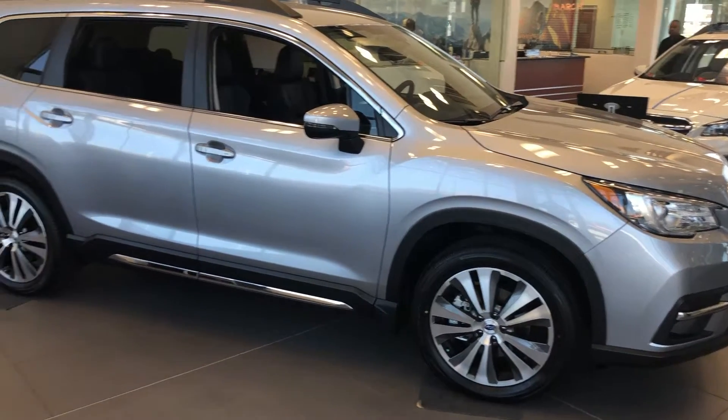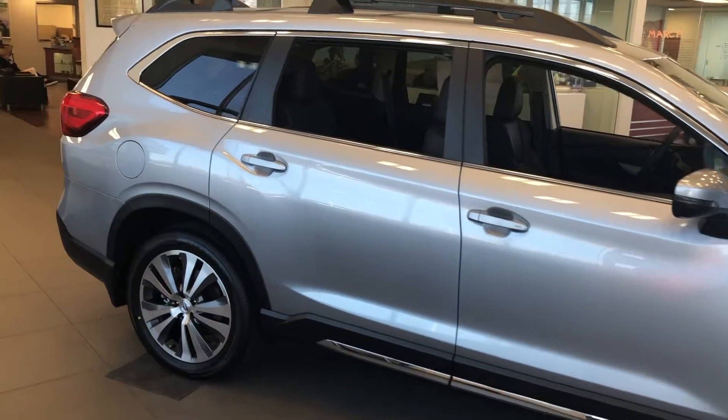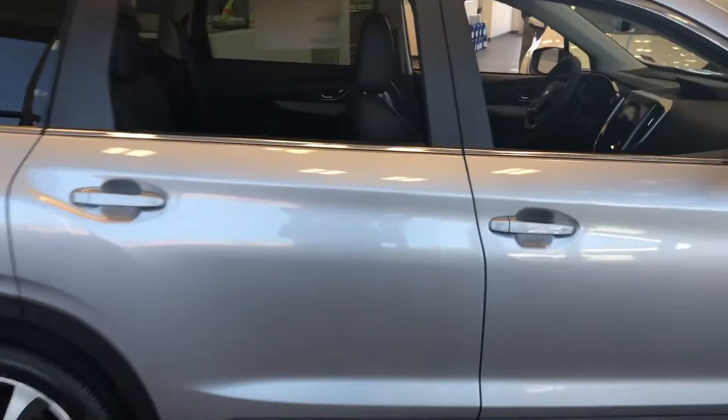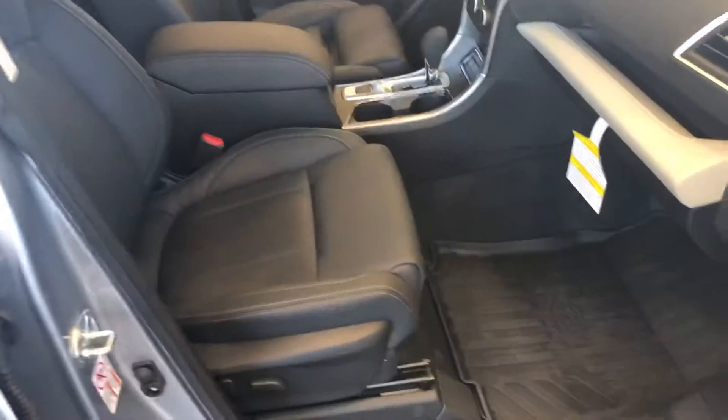Good morning, this is Chris Johnson from Colonial Subaru. You are online looking for some information on a 2019 Subaru Ascent. What I wanted to do was just take a quick opportunity to shoot a quick video to give you a brief idea of what one looks like on the outside and on the inside.